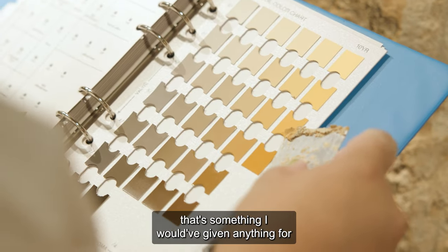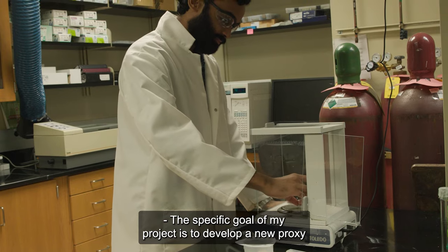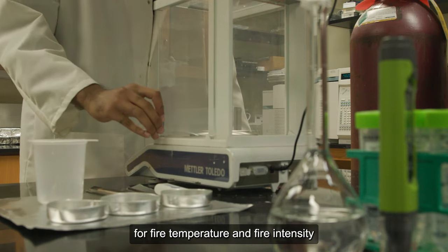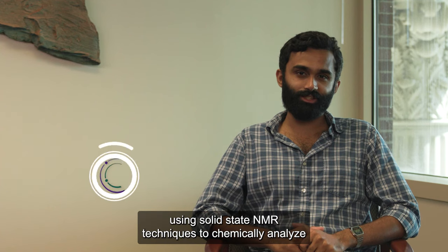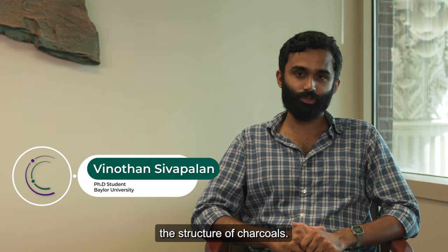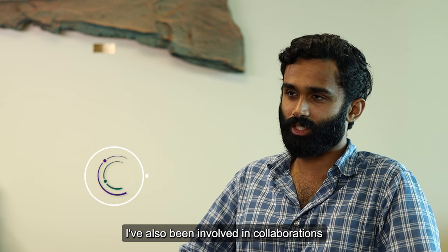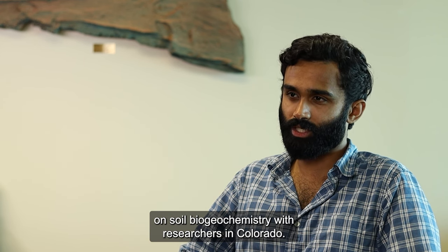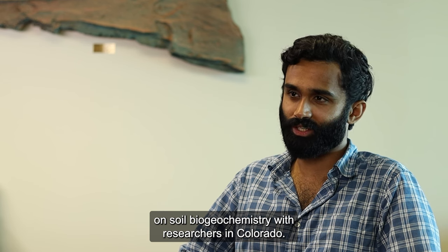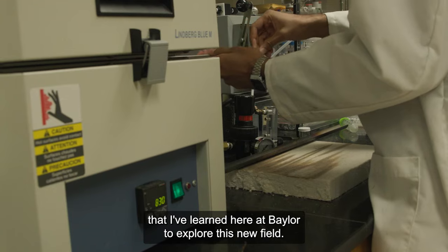The specific goal of my project is to develop a new proxy for fire temperature and fire intensity using solid-state NMR techniques to chemically analyze the structure of charcoals. While I mainly focus on fire, I've also been involved in collaborations on soil biogeochemistry with researchers in Colorado. It's been great to use the techniques I've learned here at Baylor to explore this new field.